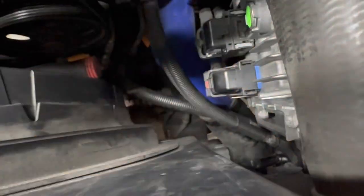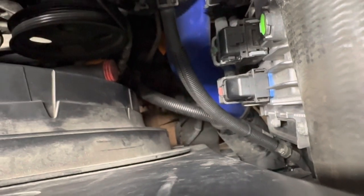Had we not done this, this would have been a premature turbo failure. This guy probably, based on how this leak is, would have lasted say four or 5,000 miles if I had to roughly guess. This isn't the worst that we've seen, but this definitely would have been a problem down the road.